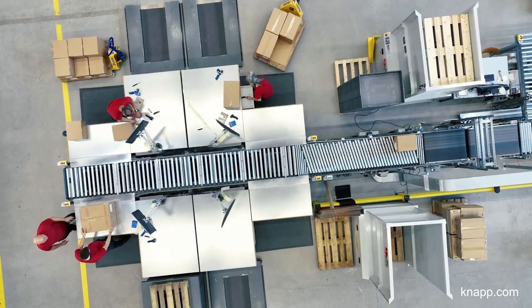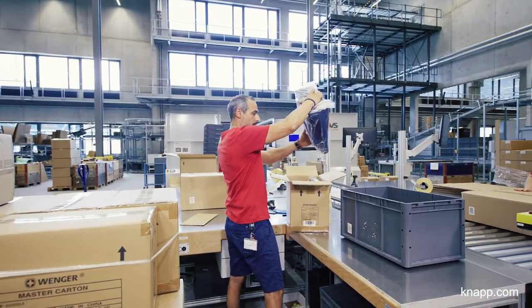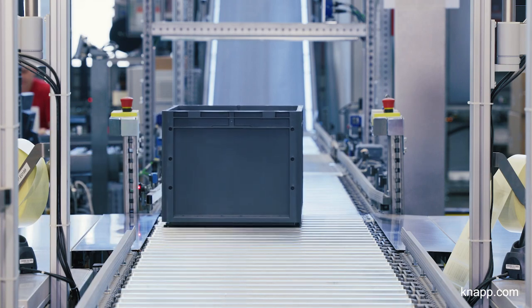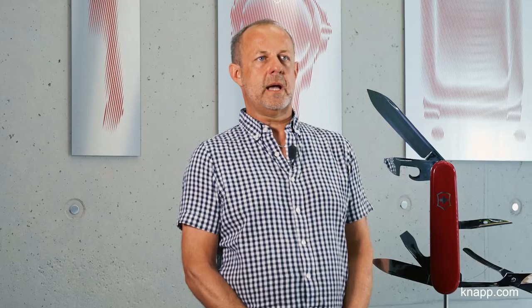Another way our small parts warehouse, the OSR Shuttle Evo, is filled is using decanting stations. The material is conveyed there from the high bay racks with the help of automatic transport orders, so that they can be packed into containers or full cases and stored in the warehouse. We are very happy about the system's ability to store full cases, as this nearly eliminates the need for further processing for shipping.